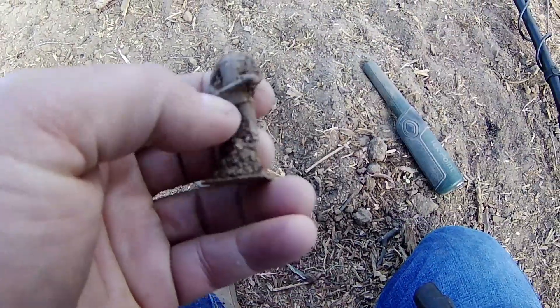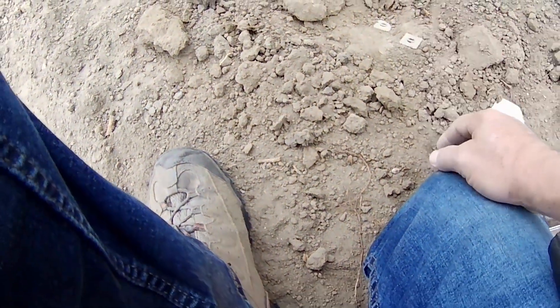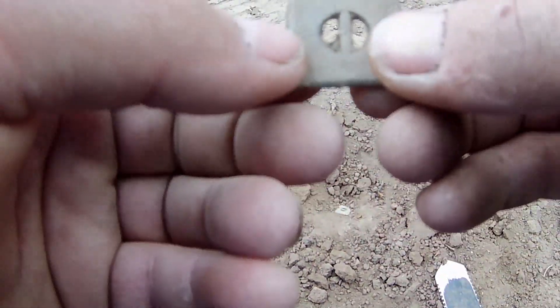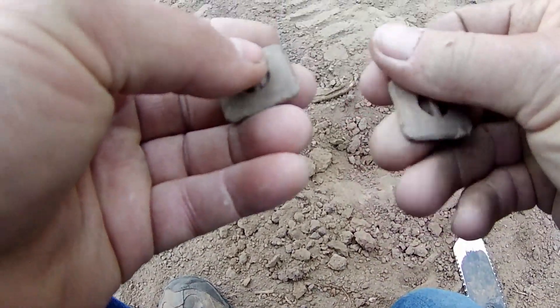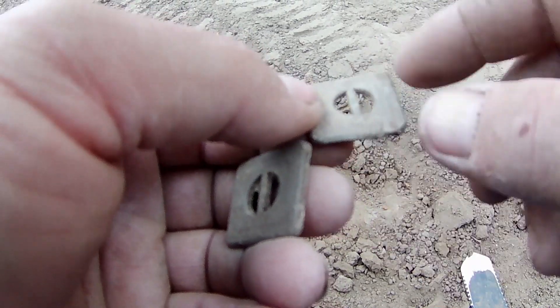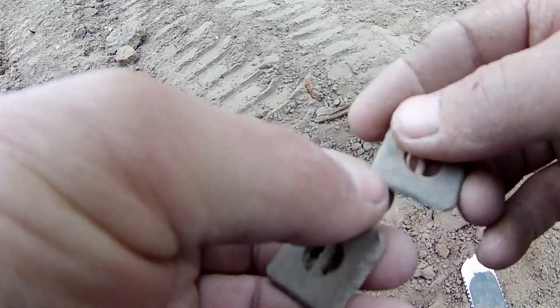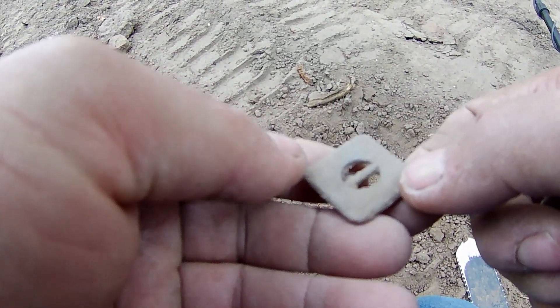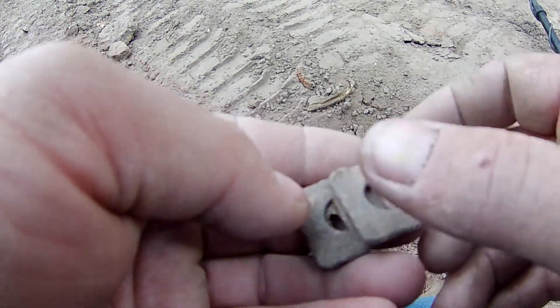I just had a good signal right here — this is the old side of the house where we found a large cent not far from here. I just dug these up and I'm not sure what they are. They've got like fancy lines around them on one side. Oh — it has an F on the back, a capital F. I have to look at them closer in the wrap-up, but they're cool.